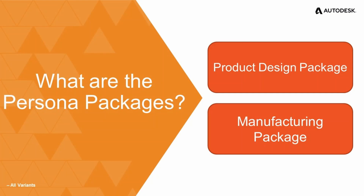We'll take a look at some of the key features you will be getting under these persona packages. The two persona packages are the product design package and the manufacturing package, both of which have been carefully tailored to provide users with the capabilities and tools to tackle a variety of different challenges. These two packages combine base Fusion 360 with applicable extensions to supply a complete toolset for those doing product design and manufacturing.